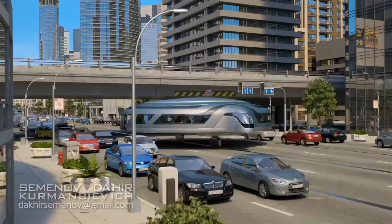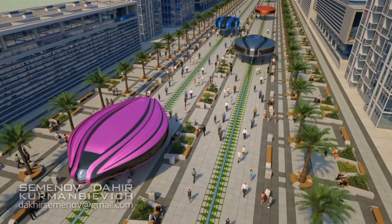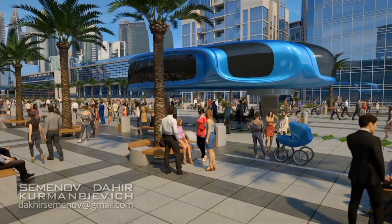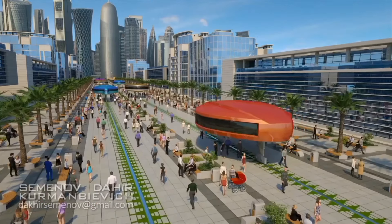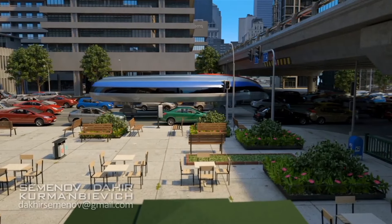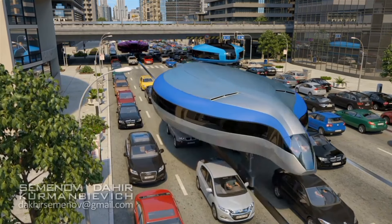Imagine a transportation system that's fast, efficient, and environmentally friendly. That's exactly what a gyroscope-based public transportation system aims to be. Instead of traditional vehicles like buses or trains, these gyroscopic pods would use the Earth's rotation and gravity to move people from one place to another. These pods would be able to move seamlessly from place to place without any stops, and would be powered by renewable energy sources, making them a sustainable option for the future.